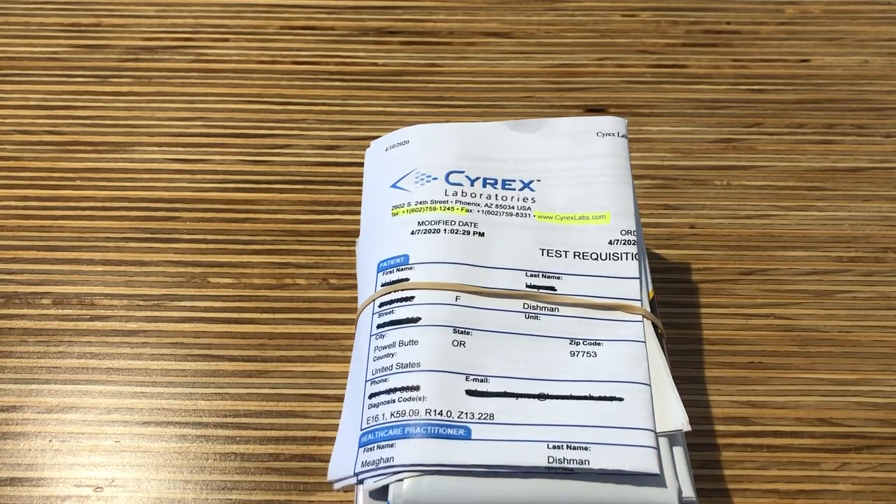After payment, take your laboratory requisition form and kit to the draw facility of your choice. We highly encourage you to go Monday through Thursday before noon so that your test kit is mailed off on the same day. The lab will not collect your specimen on a Friday or over the weekend.